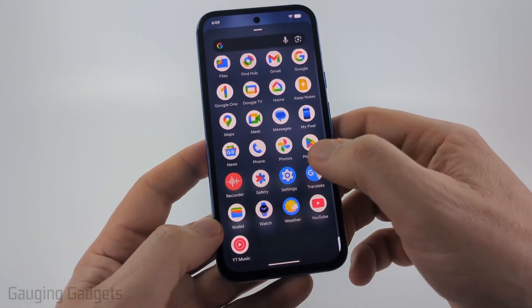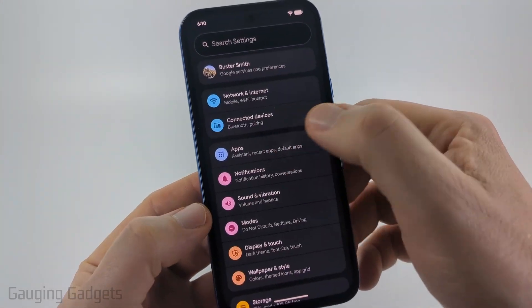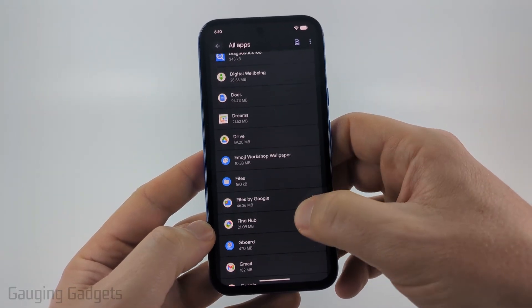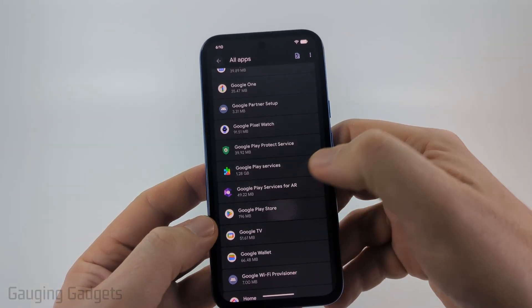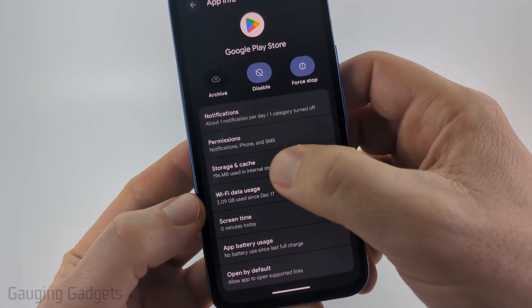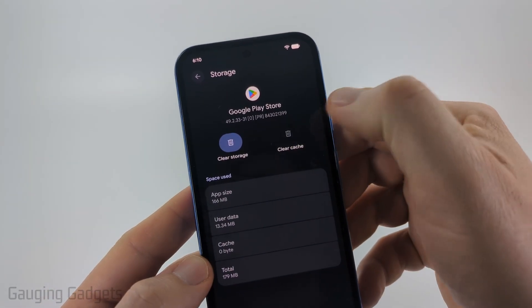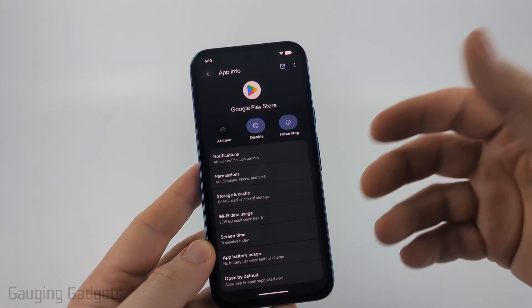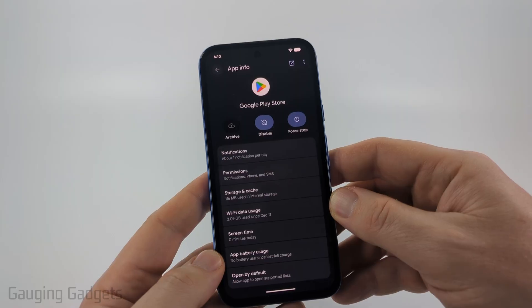If after restarting the Play Store is still having issues, the next thing to do is open up Settings on your Android phone, select Apps, then See All Apps, and find and select Google Play Store. Once you've opened the app info, go to Storage and Cache, then clear the cache and clear the storage — go ahead and select Delete.